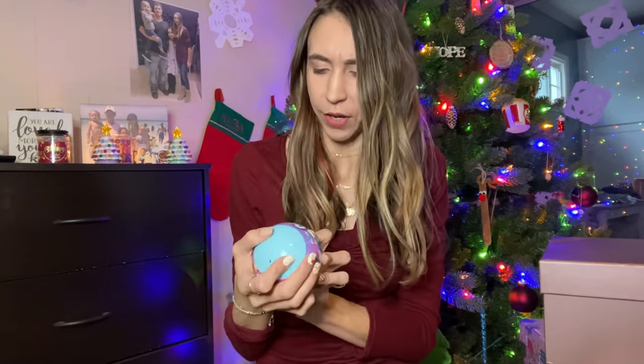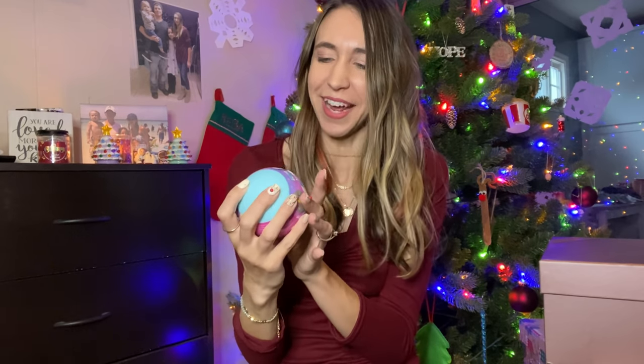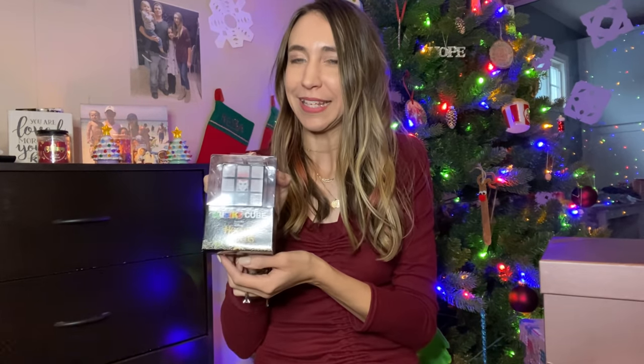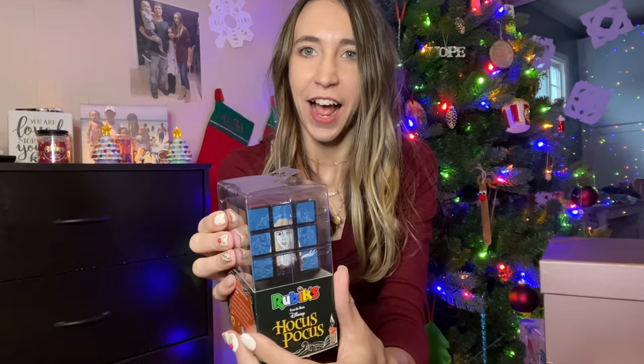Another thing I got Chloe is this little cat cloud squishy. She's really into cats — she wants a cat so bad but we have two dogs and no cats. I also got her some fuzzy cat socks from Walgreens. Then I found this at Books A Million — it's a Hocus Pocus Rubik's Cube. She has a regular Rubik's Cube and she's solved it before, so even though it's Christmas time I feel like she'd be really into this. You can see the different characters on there. I think that's everything for Chloe's stocking.